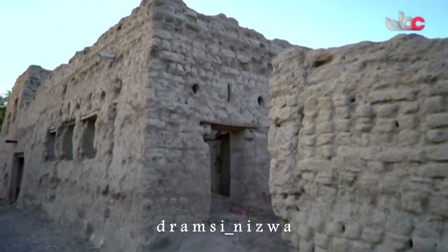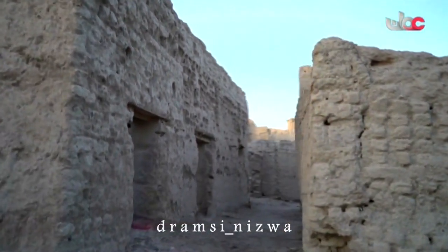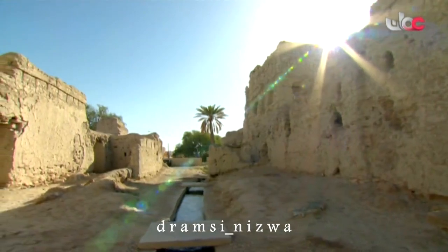لا يمكن الدخول إلى الحارة إلا من الباب الرئيسي، ويسمى باب الصباح، يُفتح عند شروق الشمس ويُغلق عند غروبها. الأهمية التاريخية لحارة الفيقين تتمثل في وجود الفلج الذي بناه الإمام سلطان بن سيف العربي.